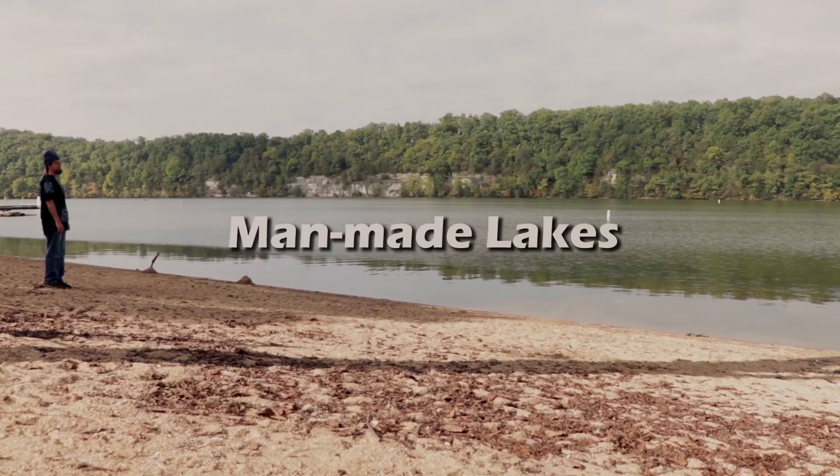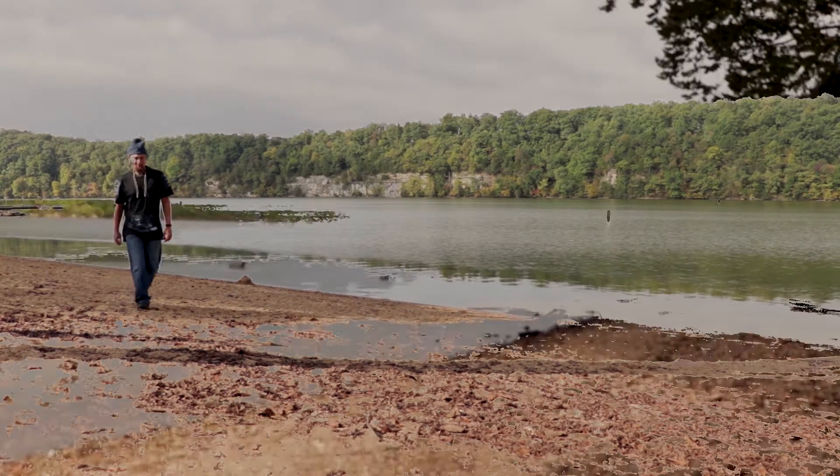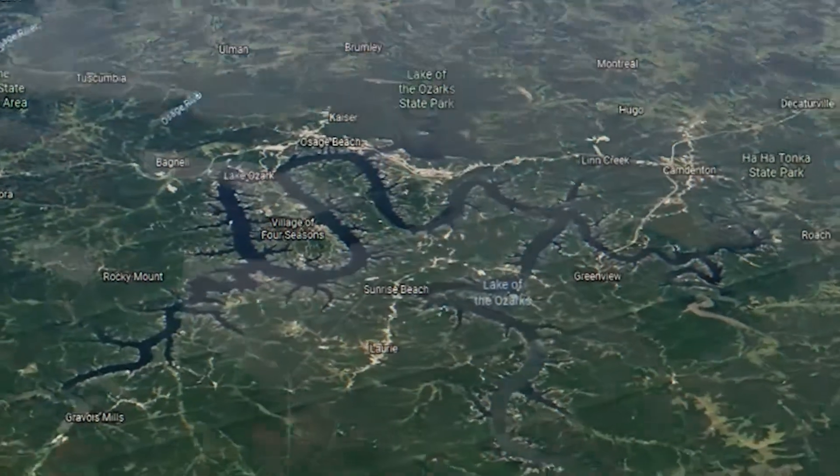This right here is Bagnell Dam, and it kind of helps keep Lake of the Ozarks put together. Yes, that's right — Lake of the Ozarks is artificially inseminated. I mean created. The construction of the Bagnell Dam on the Osage River is what formed the spectacular dragon-esque body of water.